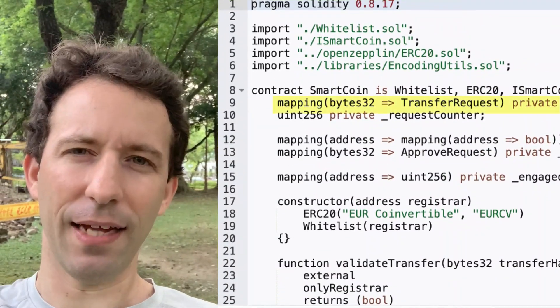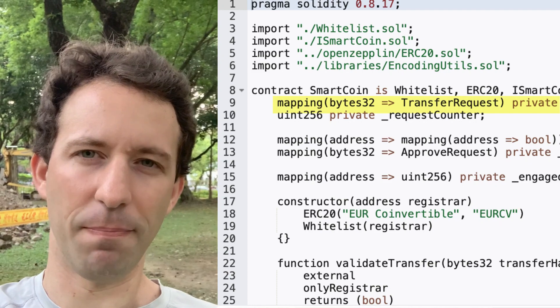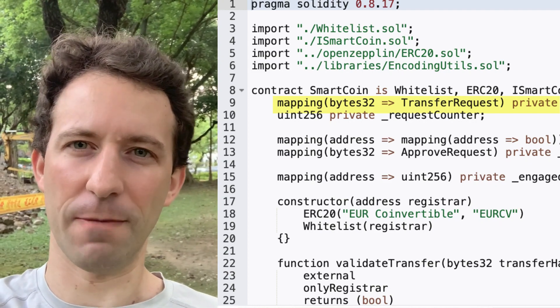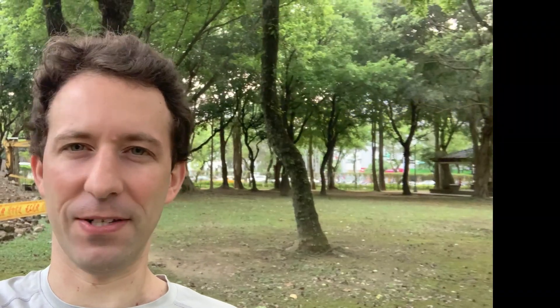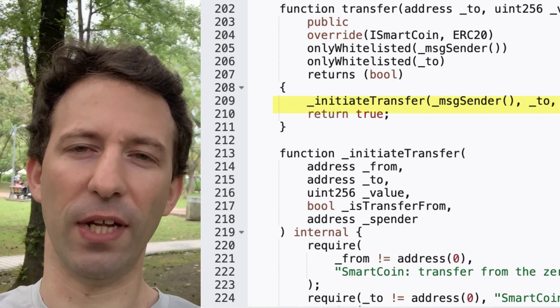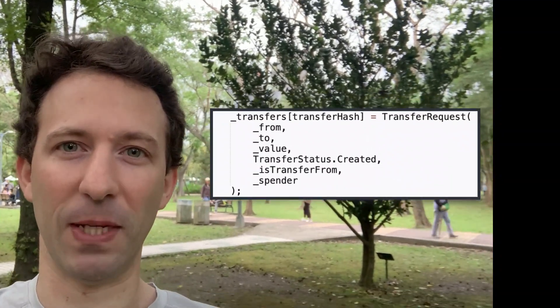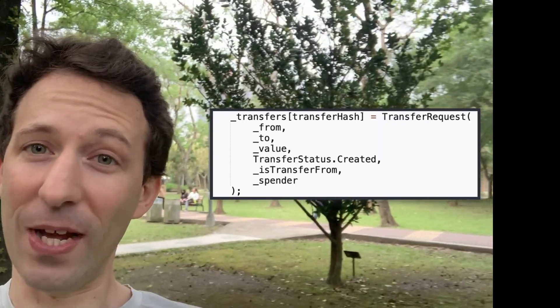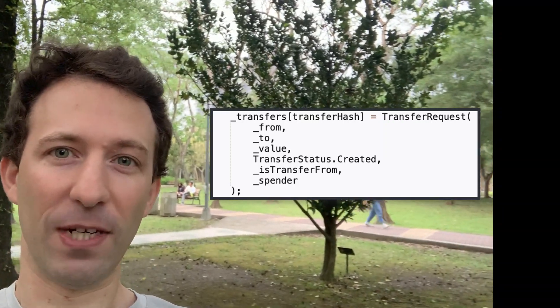At line nine we have the next clue that something is wrong, and this time it looks more serious. There is a weird transfer request mapping that is very suspicious, because in a normal ERC-20 token there is no need to approve any transfer. So we check out the transfer function — inside there is an internal initiate transfer function. I had a bad feeling about this, and I was right: this transfer function doesn't actually transfer anything; it just creates an entry in the transfer request mapping.